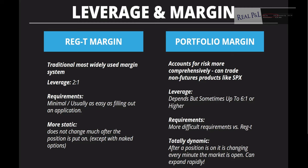Acquiring portfolio margin is more difficult — it's not just filling out an application. And one key thing is that it's totally dynamic: after a position is on, it's constantly changing every minute the market is open. So one thing you have to watch out for is that portfolio margin can expand rapidly — your margin can increase very quickly.